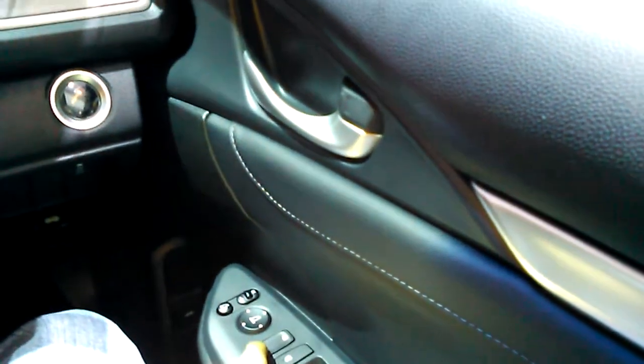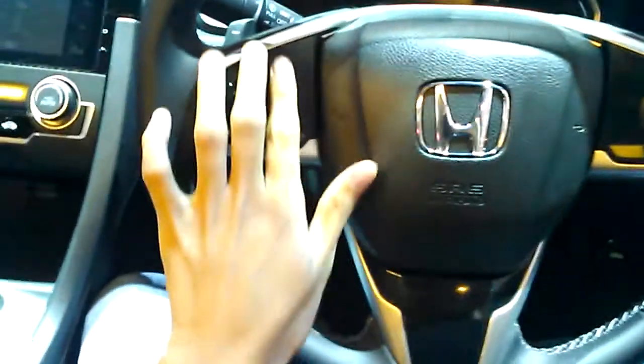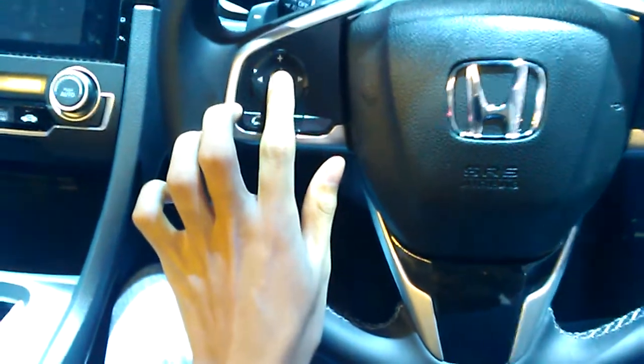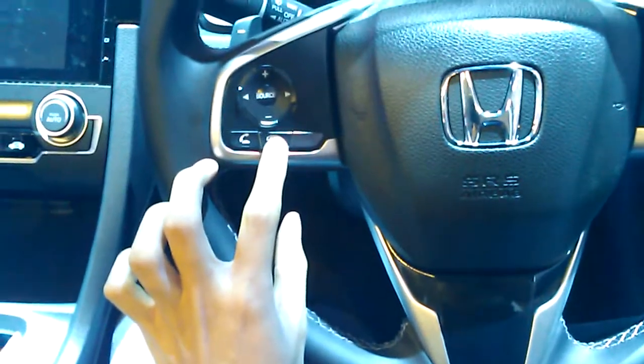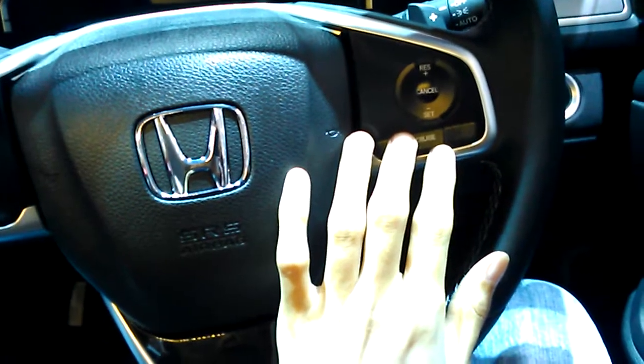To the left you do have a key control button and central locking on the steering wheel. On the left spoke, you do have audio controls — volume, seek/track buttons, your different source buttons, your on/off buttons for the Bluetooth telephone system — and on the right spoke, you have your cruise control.